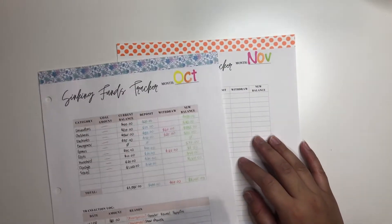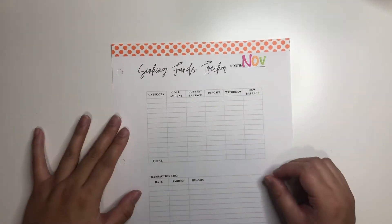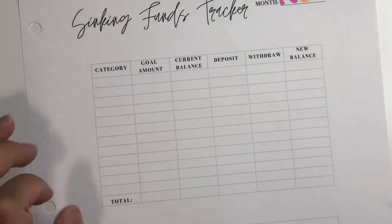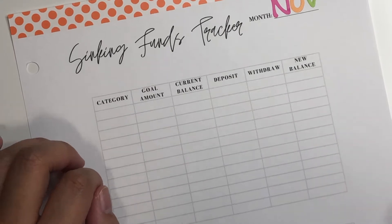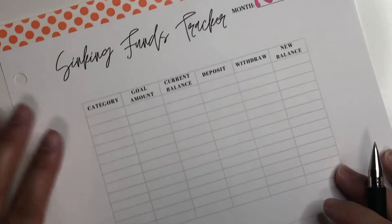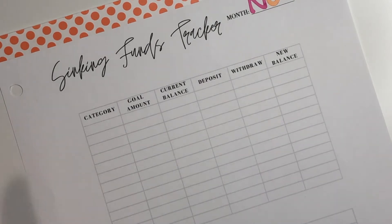So I have here the October one, just for reference. I'll just zoom you guys in and we can begin. First step for this one is obviously to write down my categories.